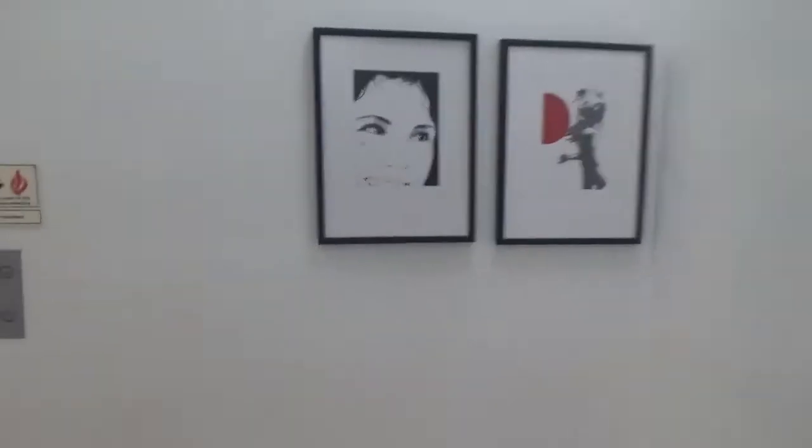This is the elevator at Macy's in Ross Park Mall. We'll start off by going down.